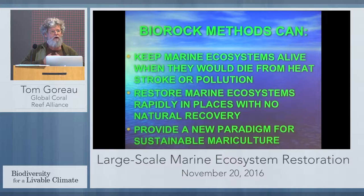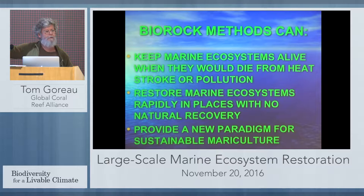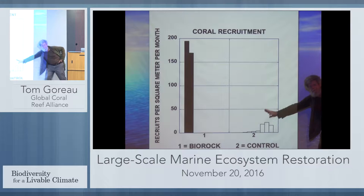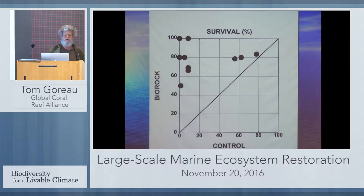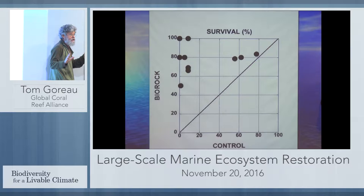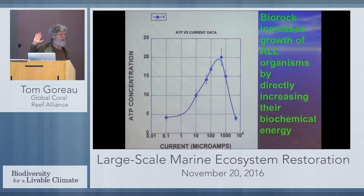We can keep entire ecosystems alive where they would die due to severe stress — which no other method can do. We get corals and everything growing anywhere from 2 to 15 times faster. This shows coral recruitment on bio-rock versus controls — we get hundreds of times higher settlement. The growth rate is 2 to 15 times faster, survival is vastly higher, and we get almost complete survival in many places where natural reefs around them die. It's not just coral — it's oysters and everything else too. We're stimulating the natural production of ATP through the electrical field.